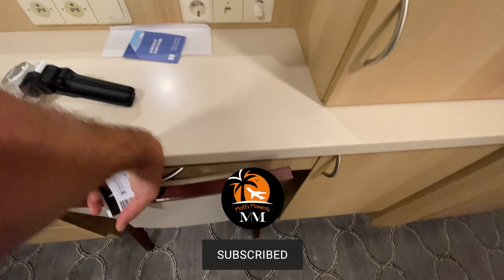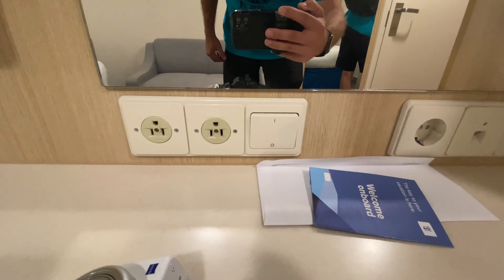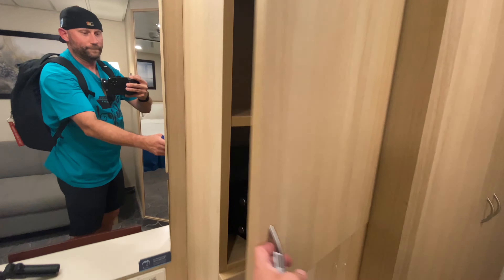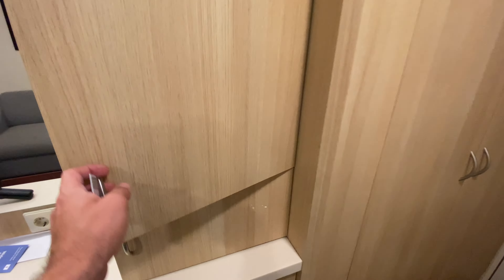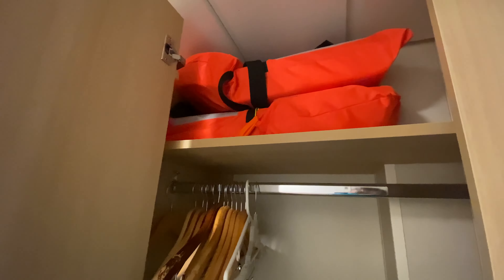A few drawers. Desk space. Another drawer, a bag. A couple plugs. A safe. More storage. This is not as cramped as I was dreading. Little baby fridge. Closet space and life jackets. That's way plenty for me — to me, that's a lot of storage. But I'm just one traveler.